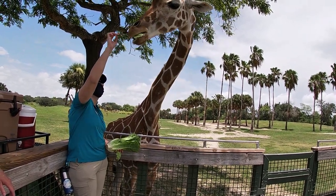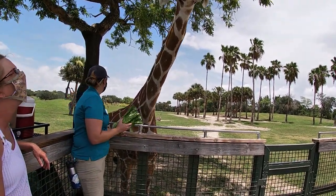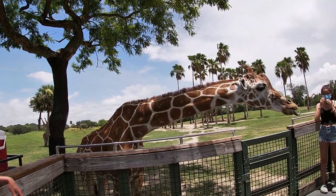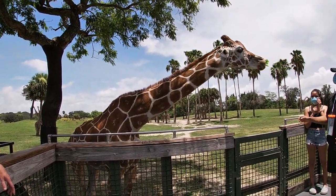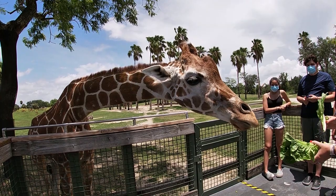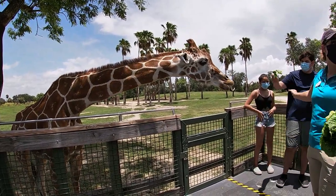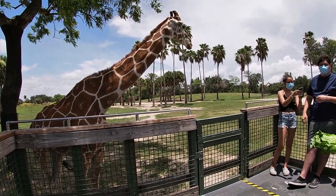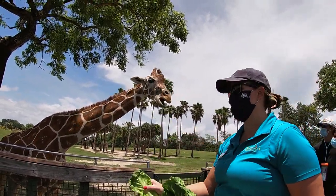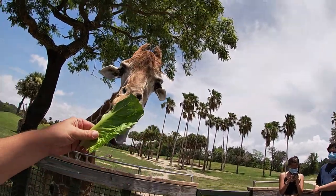Giraffes have really, really long necks. We do have two youngsters — Angel turned two back the day after Christmas, and Patty is Cupid's current calf who turned two around St. Patrick's Day. We also just recently had a brand new baby — he's in the back still with mom, getting acclimated. Cupid at 22 is actually a great mother; she's still having babies, and some of her daughters have also had babies out here.